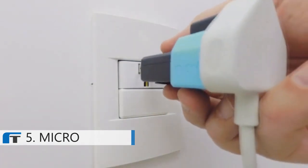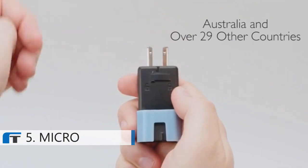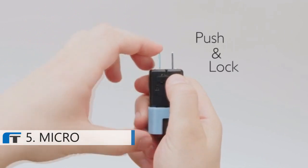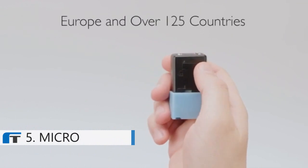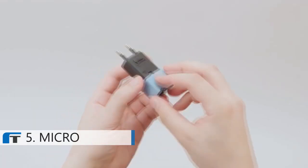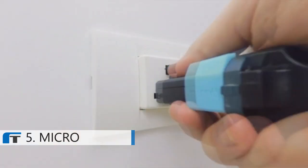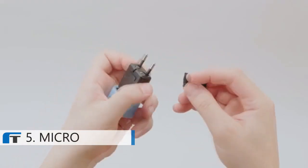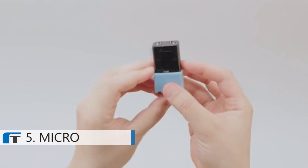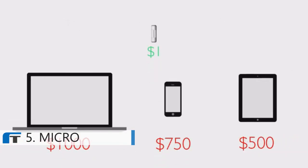Top slide to plug into the Americas and over 54 countries. Simply twist to use in Australia and over 29 other countries. When you're done, push to store and lock. Bottom slide to plug into Europe and over 125 countries. Simply connect the integrated modular third pin extension for access to the UK and over 47 other countries. When you're done, push, store, and lock. The built-in fuse protects your devices wherever you travel, because a blown fuse is always better than a fried laptop, phone, or tablet.